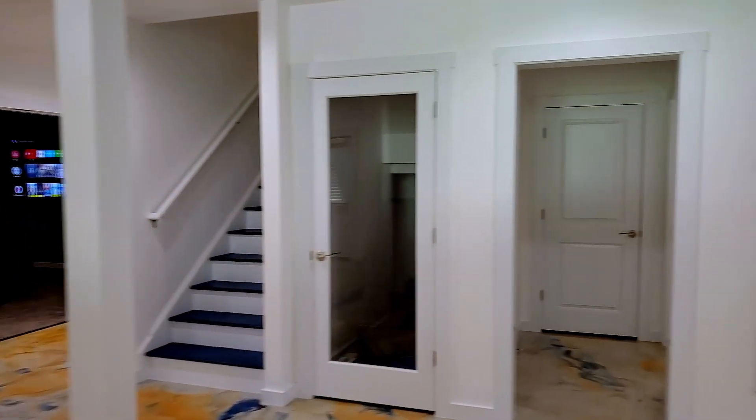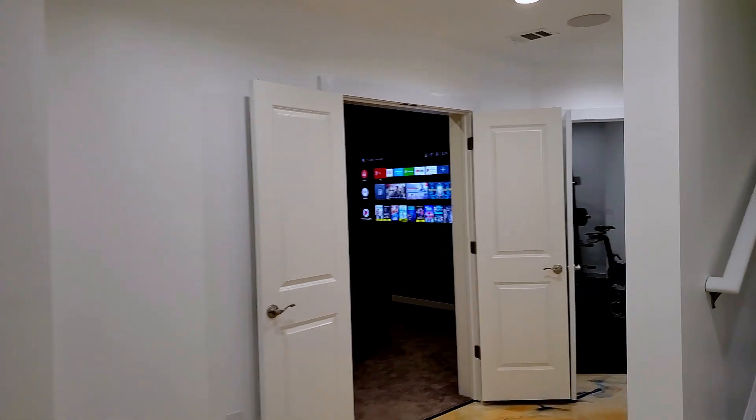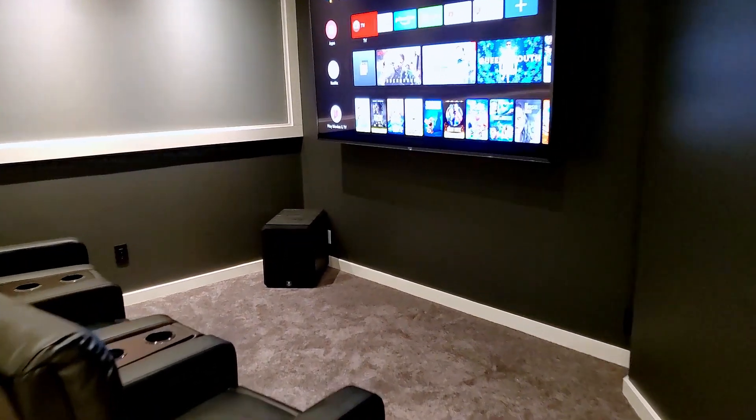Let's take a little walk to the home cinema over this beautiful epoxy flooring. We have another 86 inch TV with Dolby Atmos and seating for 6.